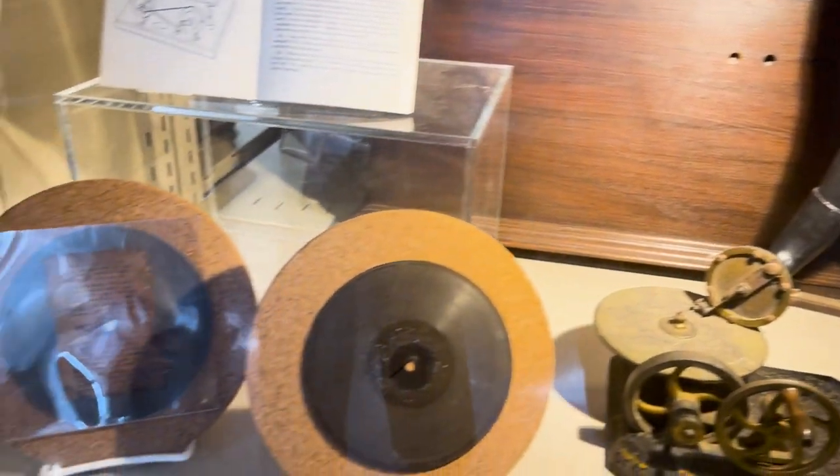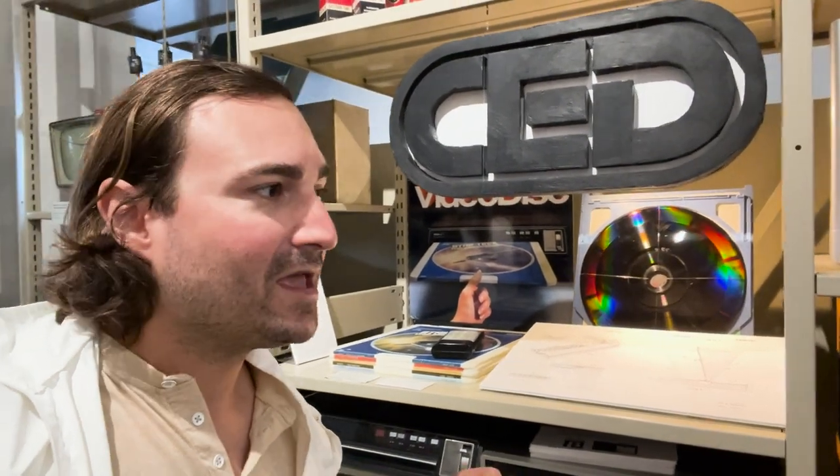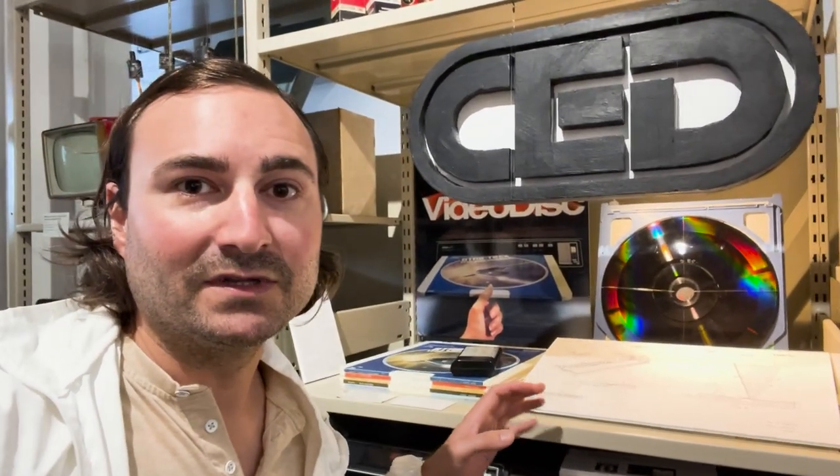This was a project by RCA in the early 1980s called the Capacitance Electronic Disc. It's really the project which unfortunately put them out of business. They spent about $600 million on this project.